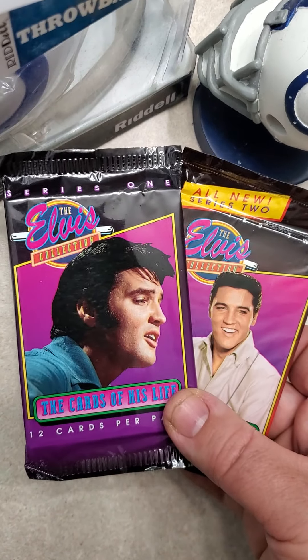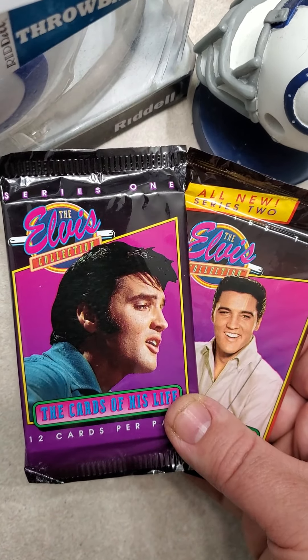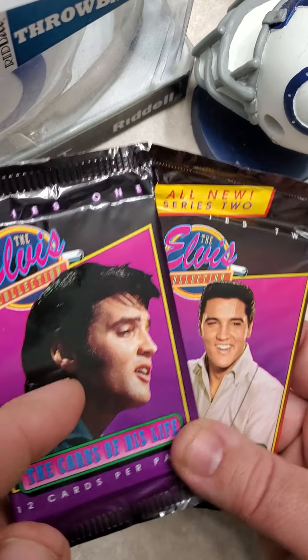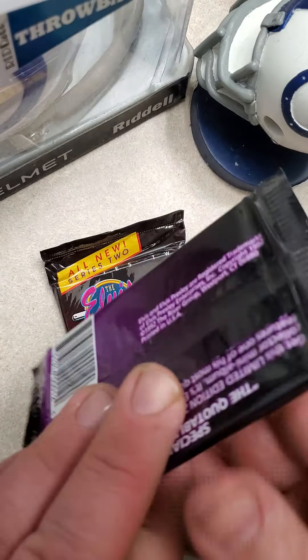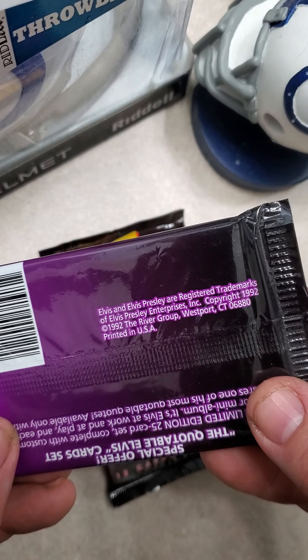Hey everybody, welcome back. I'm going to open two packs of the Elvis Collection. There's 12 cards in a pack. There's Series 1 and 2. You can get these on eBay for about a quarter a pack if you buy a box of them.